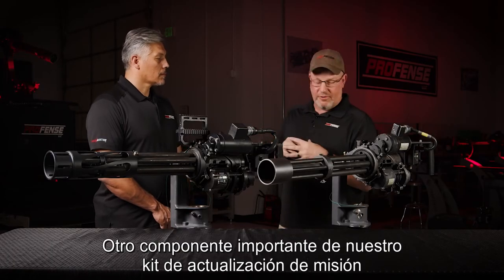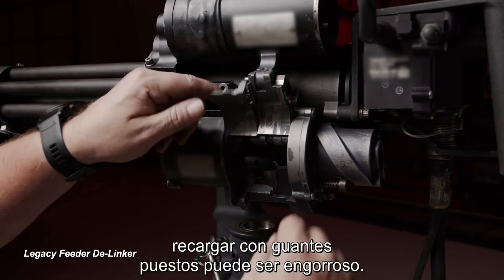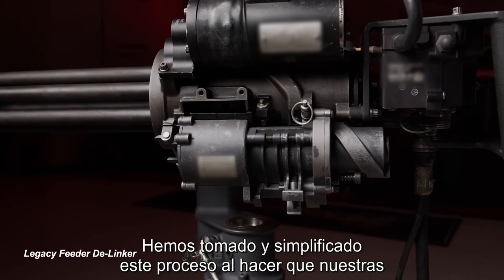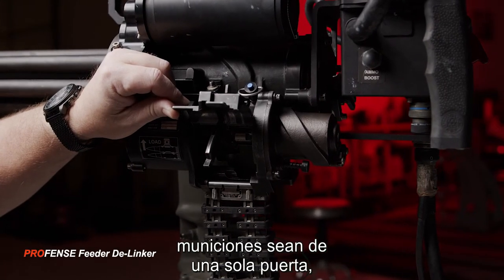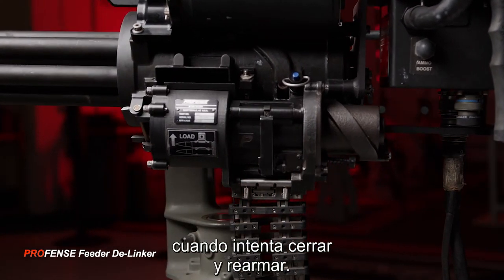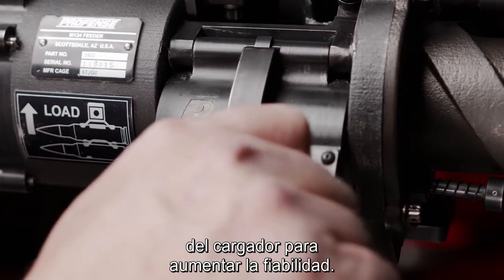Another major component of our mission upgrade kit is the feeder delinker assembly. As we all know, with legacy weapons feeding with gloves on can be cumbersome. We've taken and simplified this process by making our ammunition door a single door with an ammunition control tongue, which keeps the gunner from getting his thumb caught in the door when trying to shut it and rearm. There's also been numerous improvements on the inside of the feeder to increase reliability.